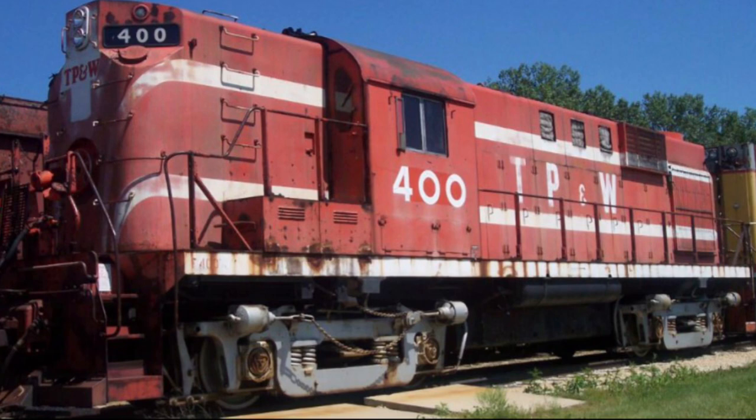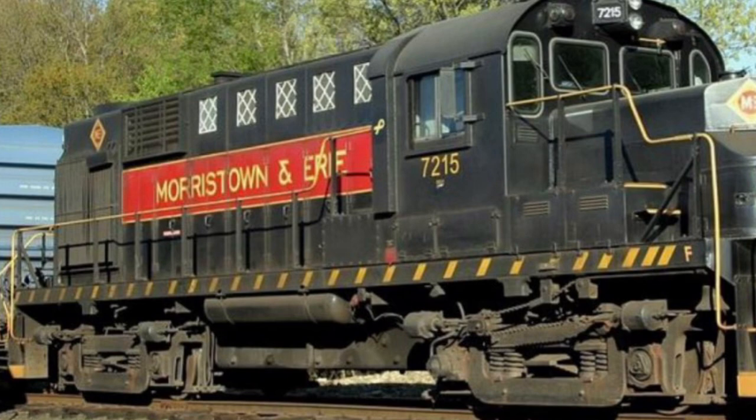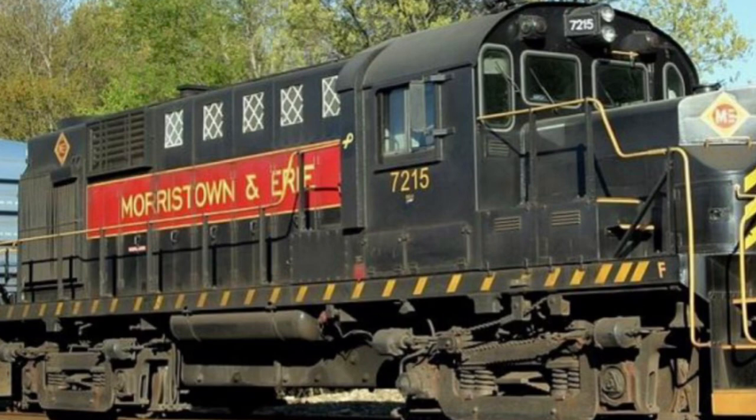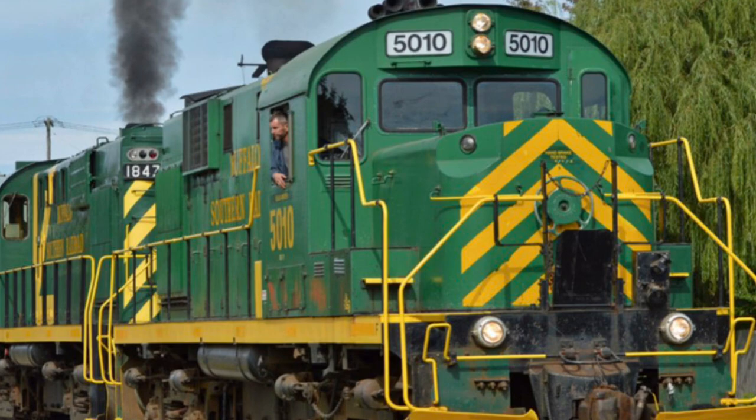Several examples of the RS-11 have made it into preservation. These include, but are not limited to, Toledo, Peoria & Western No. 400 at the Illinois Railway Museum. Morristown & Erie No. 7215, formerly Northern Pacific No. 910, is still in service on the aforementioned Morristown & Erie in New Jersey. And Buffalo Southern No. 5010, formerly Delaware & Hudson 5010, is still in service on the Buffalo Southern in New York. Thank you for watching, and don't forget to subscribe please!